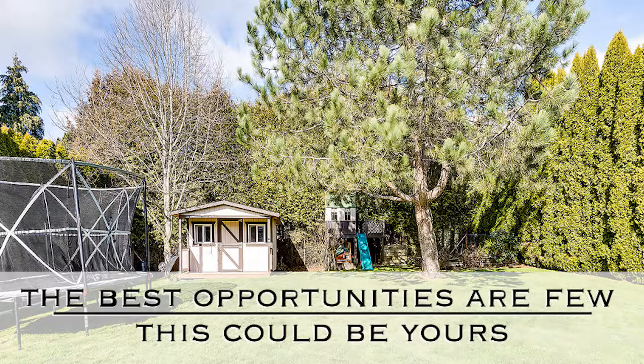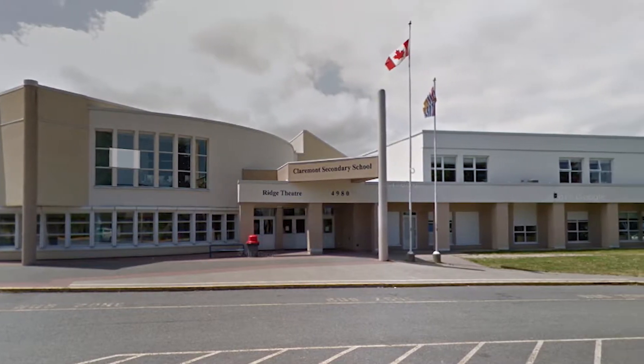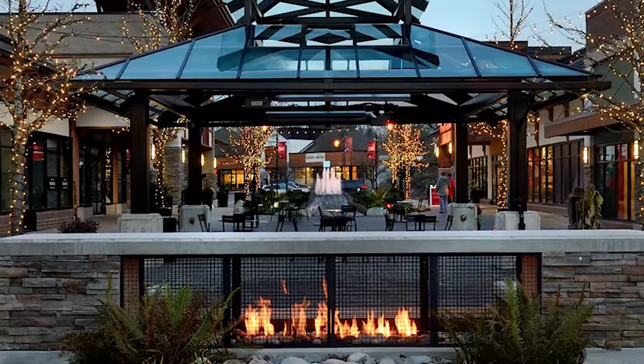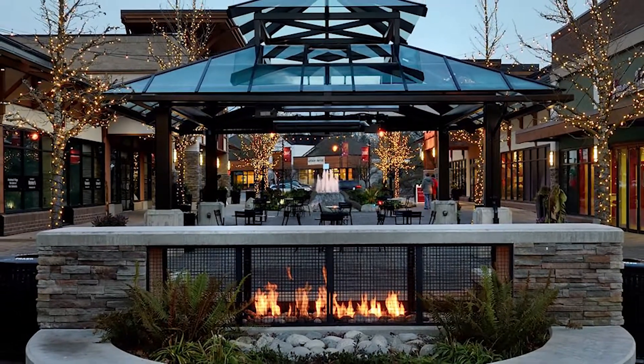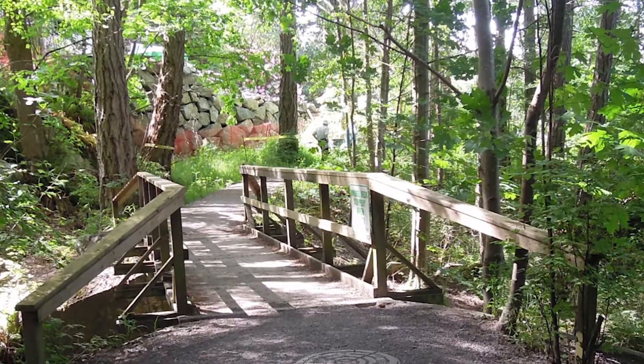A heat pump, 200 amp service, tankless hot water system, and an irrigation system all add to this tremendous value. Located in the very desirable Lockside, Royal Oak and Claremont School catchment area, you're just minutes away from Broadmead Shopping Centre, Commonwealth Pool, and walking and biking trails.